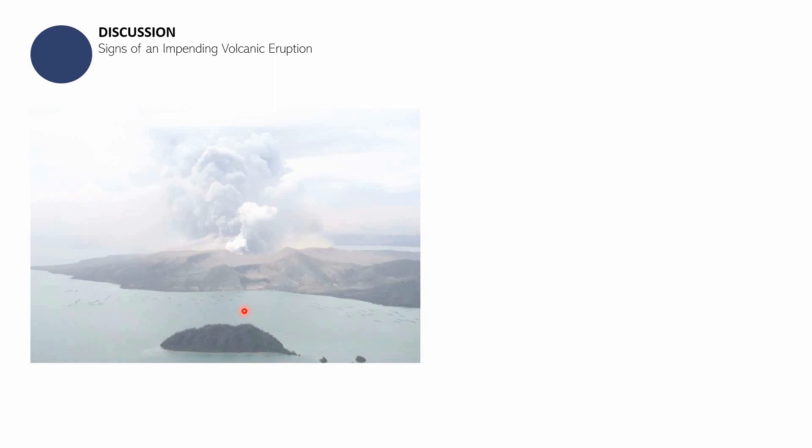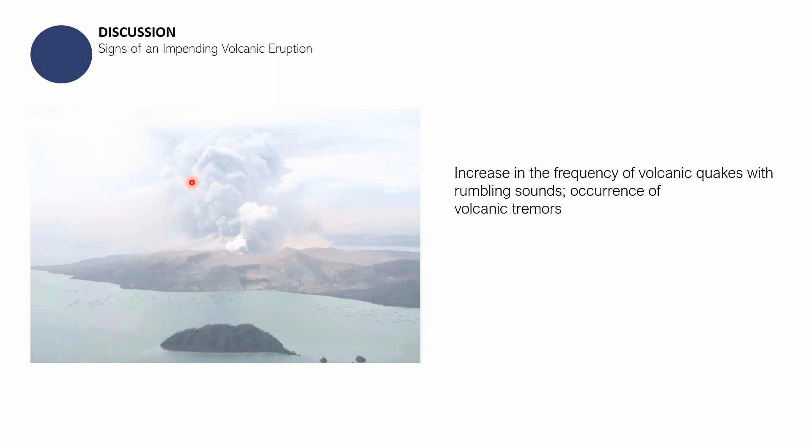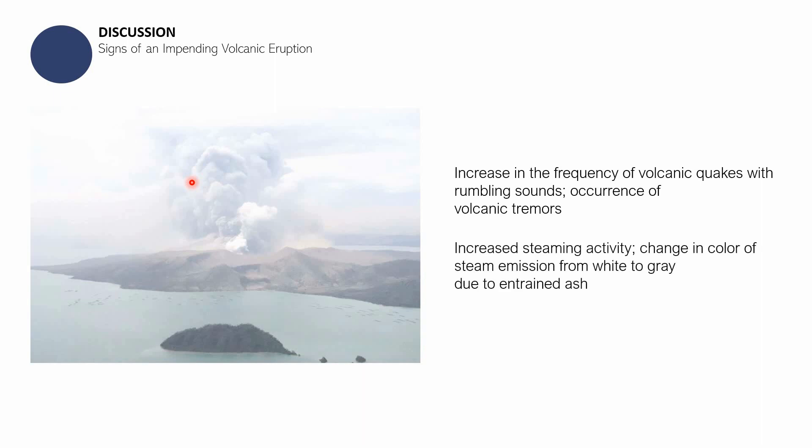Now we'll be talking about the different signs of an impending volcanic eruption — signs we can take note of to know whether a volcanic eruption is approaching. First, there is an increase in the frequency of volcanic earthquakes with rumbling sounds, as well as volcanic tremors. The ground near a volcano starts shaking, which can be taken as a sign that a volcanic eruption is imminent.